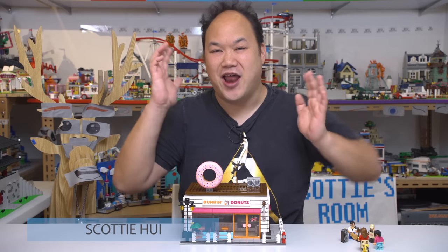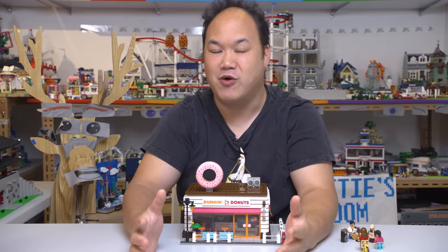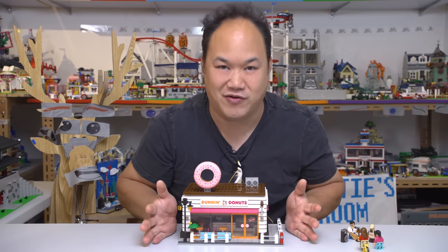Welcome back to Bring Me Up Scotty, and I'm Scotty! We're looking at Oxford Block, our favorite expensive Korean brand in the world. Welcome back to the elite club of the Oxford Block. If you own some of the sets and you bought them from me, congratulations, because here's a new set for you guys.